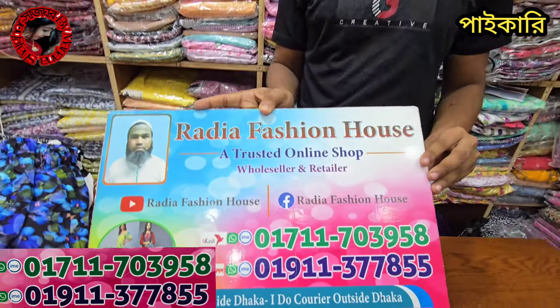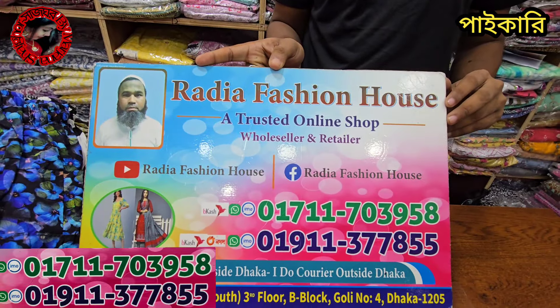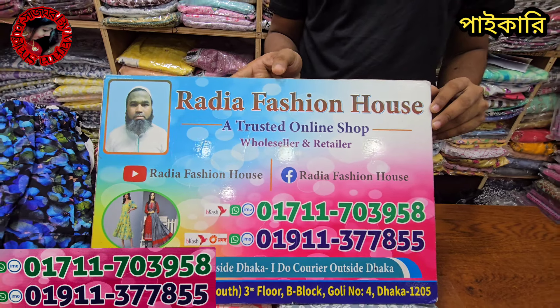We have a location called Radiyah Fashion House. There is also a new supermarket in the shop, which is a very good shop.